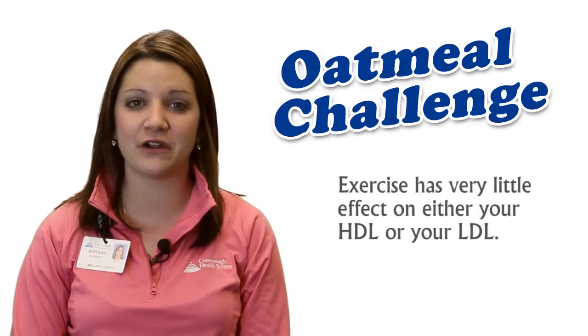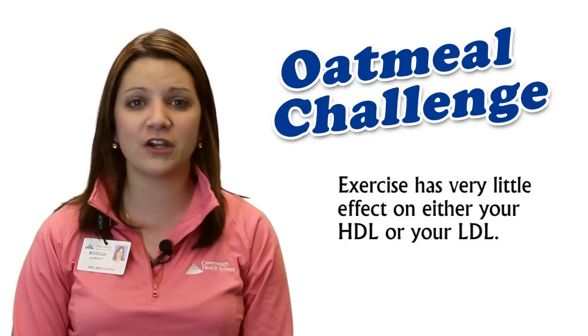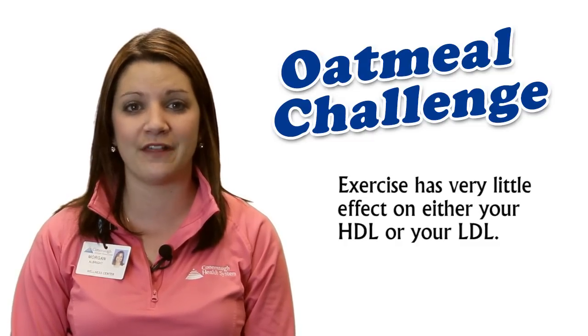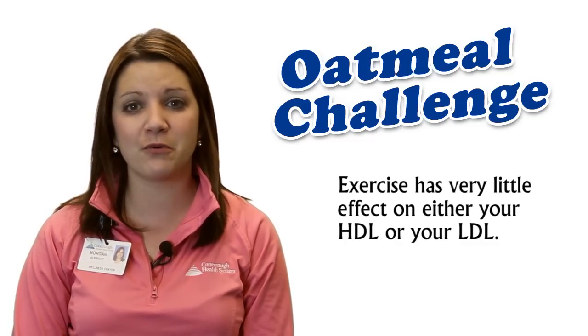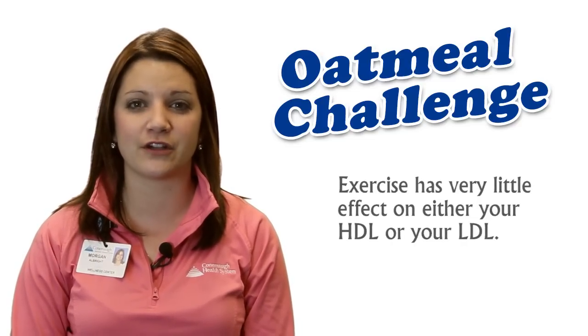Unfortunately, exercising has very little effect on either your HDL or your LDL. You've probably heard that it can help raise your HDL, and that's good. But for most people, it's only just a few points, even after several months of regular exercise.